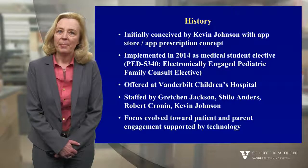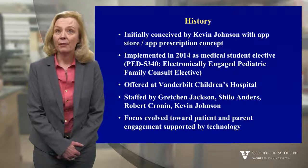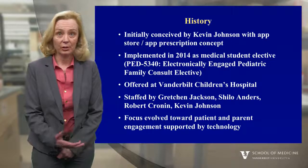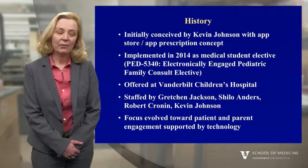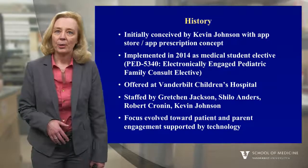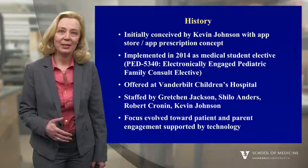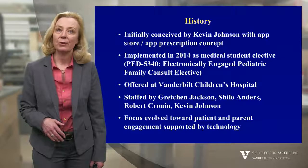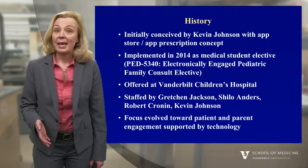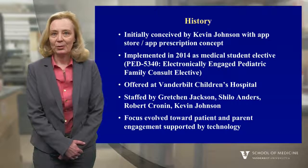We thought about how to implement this concept and we came up with the idea of offering a medical student elective clerkship where students could come and function as a consultant to evaluate families, look at their health problems, recommend technologies to support those families, and actually help them implement those technologies in caring for those children. We began offering this consultation clerkship at the Vanderbilt Children's Hospital in 2014.